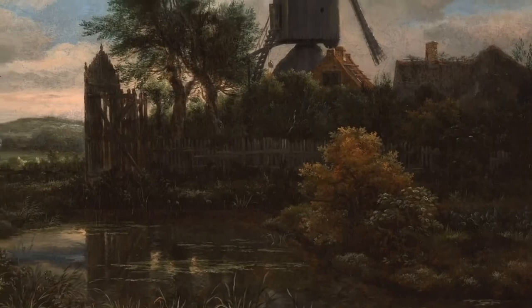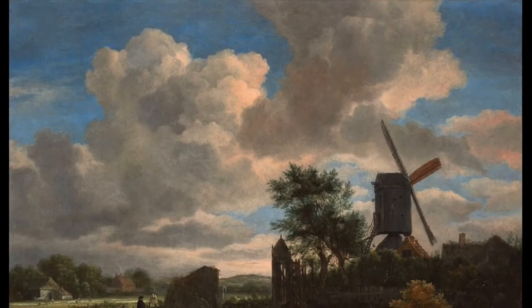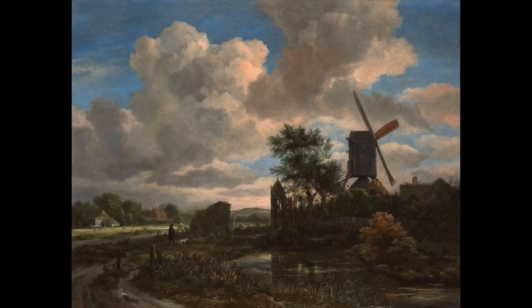The looming clouds in the sky are poised between downpour and breaking through to sunlight, given just as much attention as the landscape below. Ruisdael presents this landscape as a thing of beauty, worthy of the detailed attention he gives it with his brush. Paintings like these express the pride of Dutch artists in their nation through its landscape.